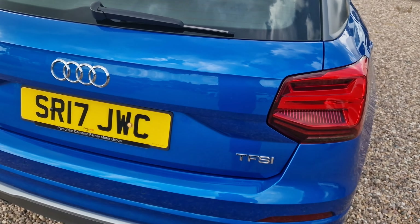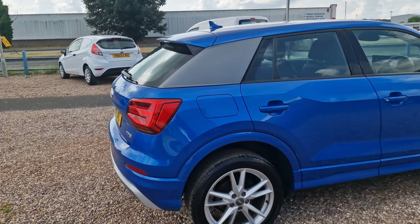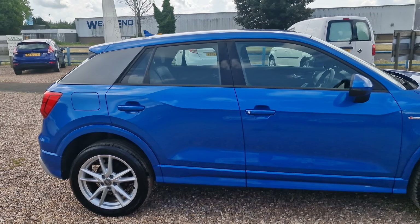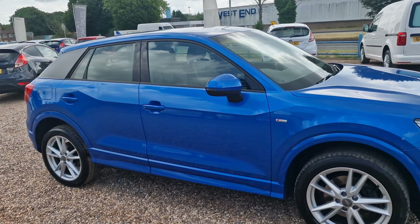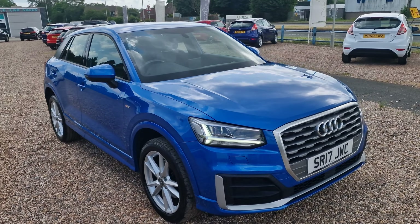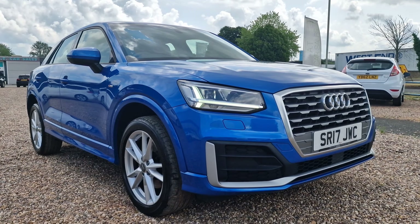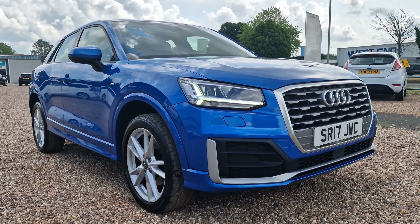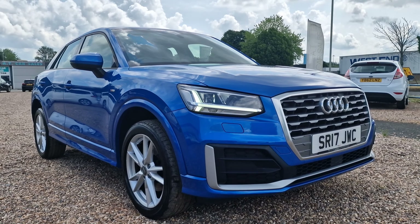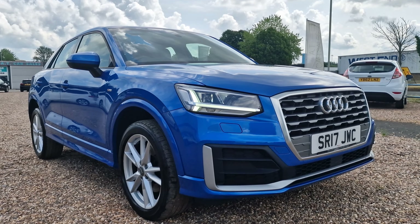There you have it folks — the 2017 on a 17-plate Audi Q2, the 1.4 TFSI with cylinder on demand, S-Line trim, Euro 6 with stop-start, just shy of 50,500 miles with two registered owners from new, in the lovely blue colour with 18-inch yellow wheels. Available here in Corby, Northamptonshire at AT Car Sales. Give us a call on 01536 263 876. It'll be myself Andy or Adie in the office — I look forward to hearing from you. Thank you and goodbye for now.